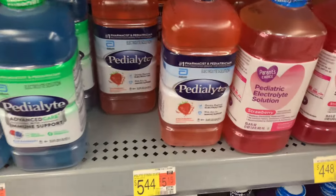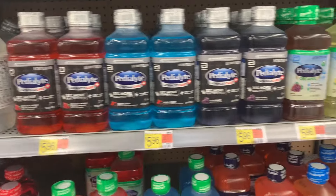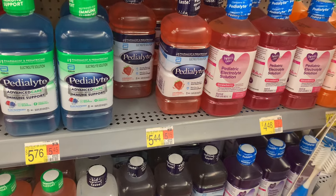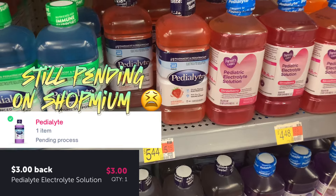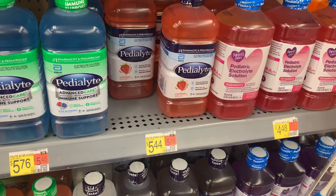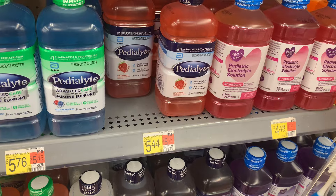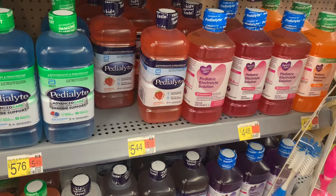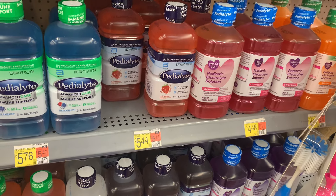The Pedialyte is priced at $5.44 for the strawberry one — other flavors are a bit more expensive. At $5.44, submit to Ibotta for $3 — which is amazing — then submit to Shopmium for $2, making it just 44 cents. I also saw an OTC coupon offer on Instagram where you enter your email and they send a $3 coupon, which could make it a money maker for you.